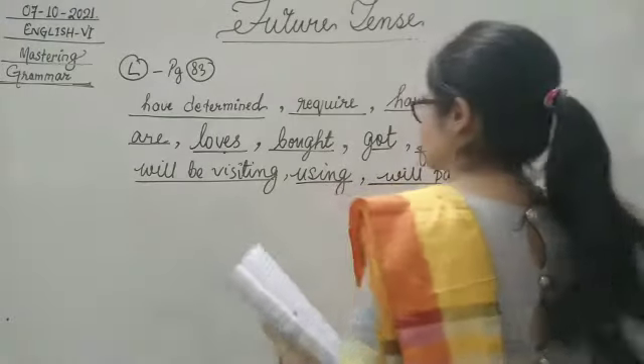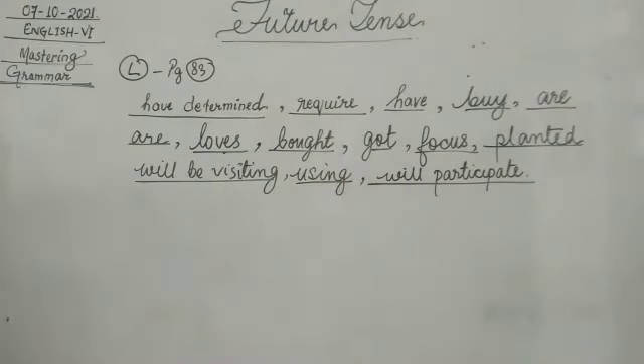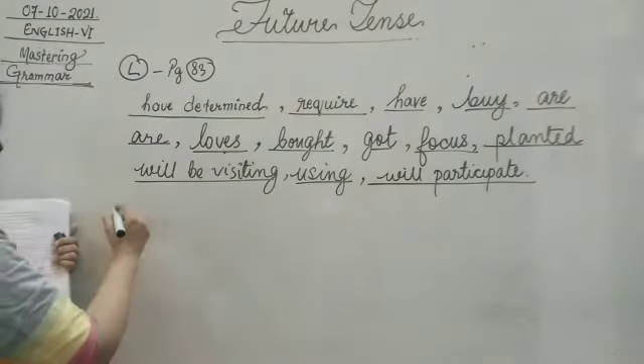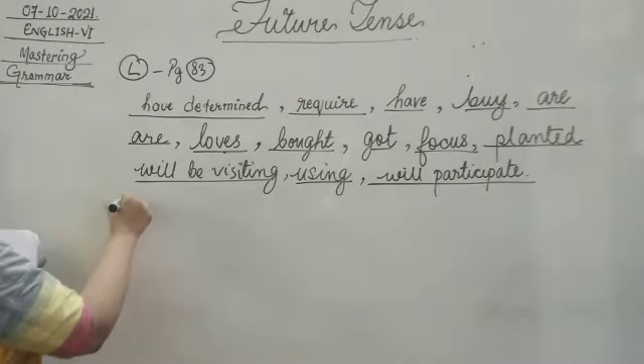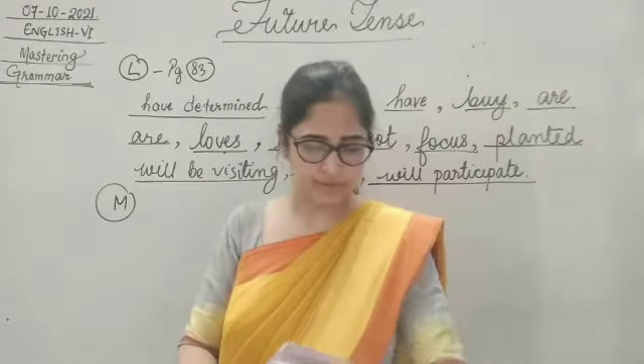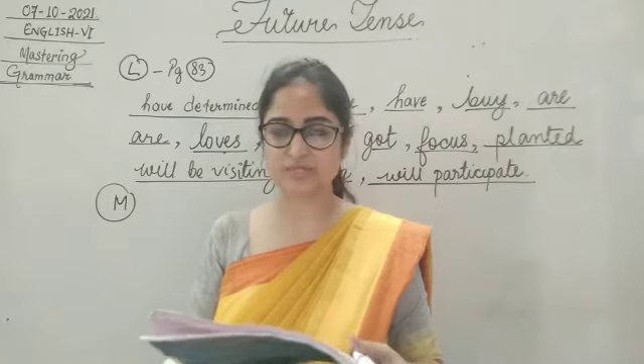Yes children, so this is all we have to do in Exercise L. Please pause the video and finish it up. Now we are moving ahead with the next exercise. Let's see what we are being asked to do: rewrite the following sentences according to the tenses mentioned in brackets.